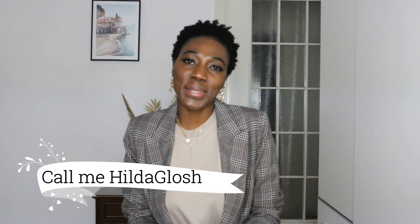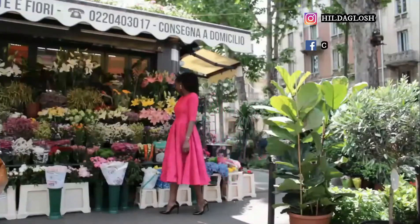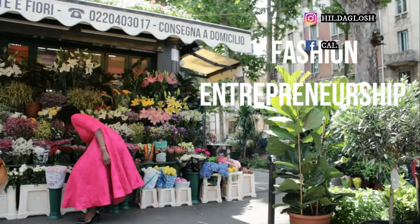Hello, welcome to my channel. My name is Hilda Gloria, you can call me Hilda. I am a fashion blogger and an entrepreneur and I love to share videos about these two topics. If you would like to receive a notification every time I post a video, go ahead and hit the red subscribe button. On this channel I share videos about fashion, entrepreneurship, and how to juggle all this with a full-time job.